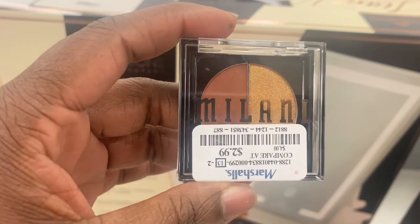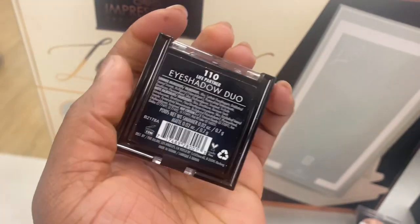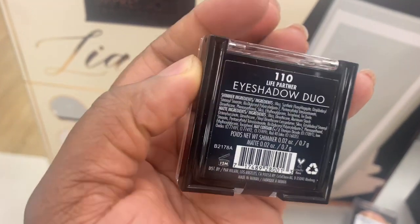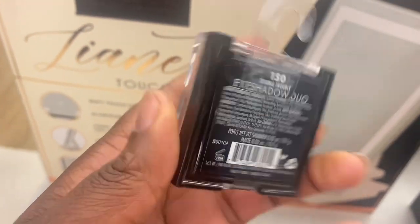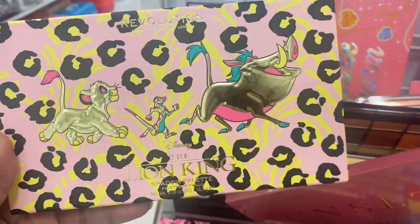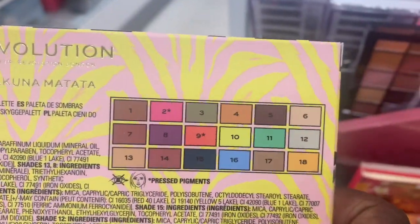From Milani we have these duos here of eyeshadows — really pretty. This one is Life Partner 110, and this one also has more of a rosy tone called BFF, and this one Double Trouble, which is purplish. Here we have a bigger palette of the Lion King from Revolution — $6.99 this one is. Here are the shades.